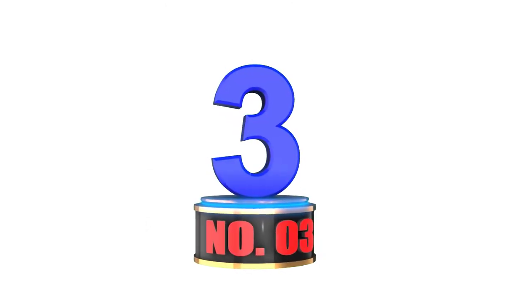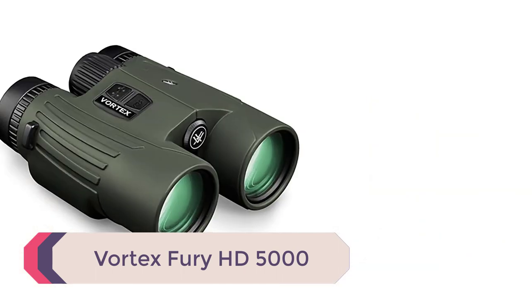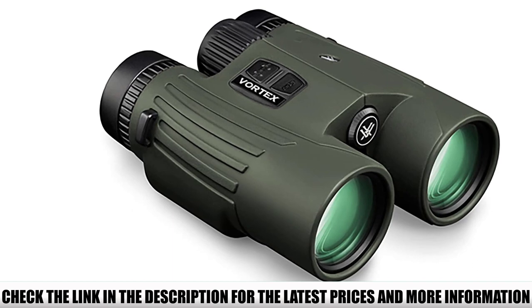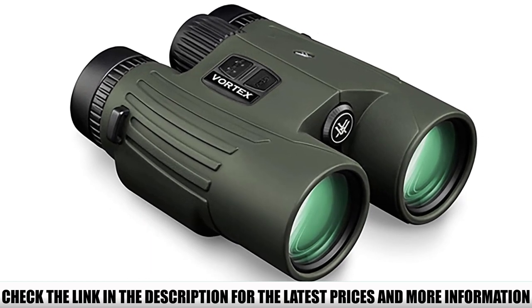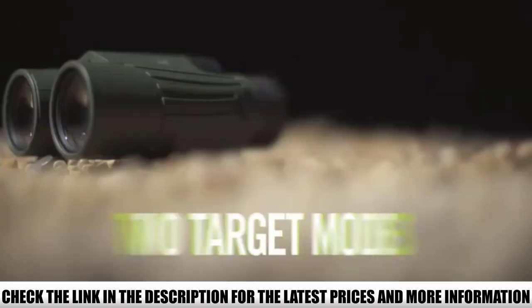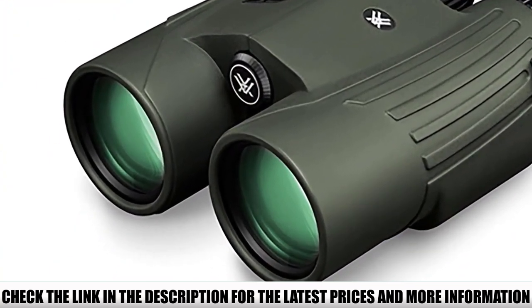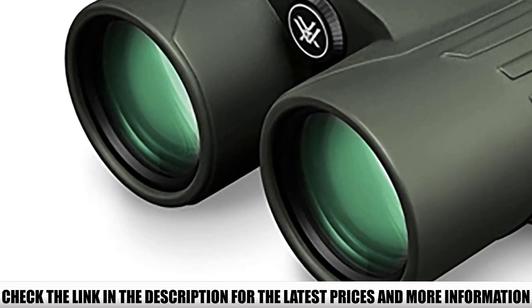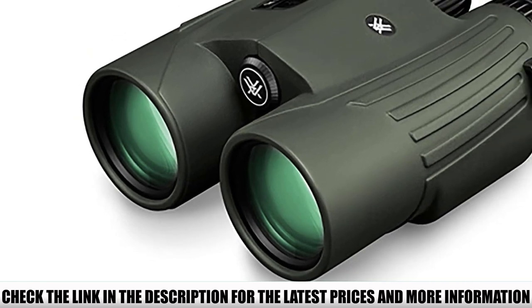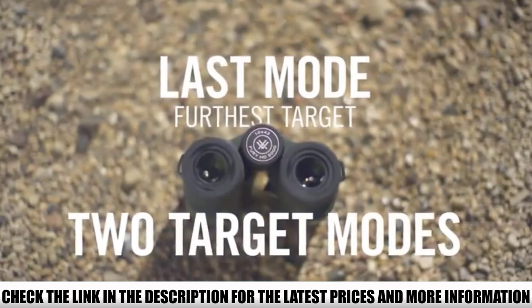Number 3: Vortex Fury HD 5000. Any real ranging at 5,000-yard distances will require you to mount your binos — unless you have rock-solid, steady hands. The Fury HD 5000 can be mounted to a tripod with standard adapters. Why would you need this much range? With the many factors involved in successful ranging, the odds are against you. But when you can range out to 2,000–3,000 yards with ease handheld, and get 1,600-yard ranging on deer, why say no to that capability?